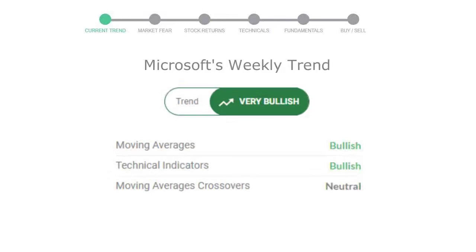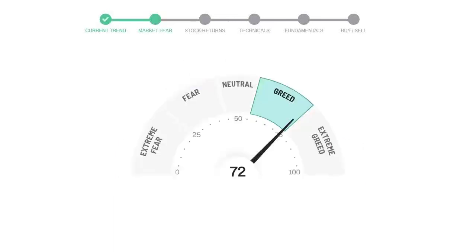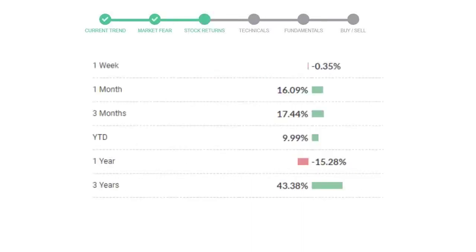Looking at the weekly analysis, the weekly stock trend is in a very positive trend. Today's market is indicating a greedy emotion in public sentiment. Microsoft has given negative 0.35% returns in the last seven days.